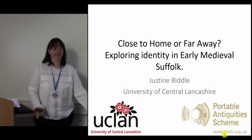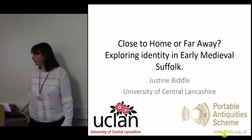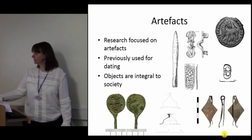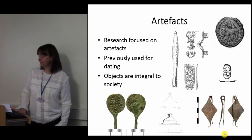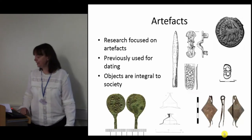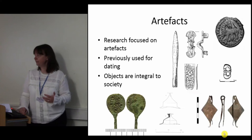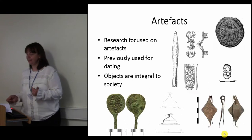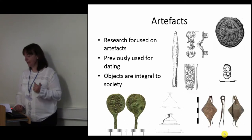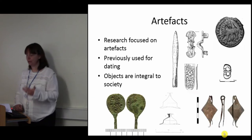Welcome, and thanks to Ben and Alistair for inviting me here to speak about my PhD research. I am looking at artefacts — specifically small metal artefacts — and whether changes in the material expression of identity can tell us about social dynamics in the 5th and 9th century in Eastern England. By looking at the artefacts and the landscape associations, I am examining how they can tell us about the people who made them, used them, and lost them.